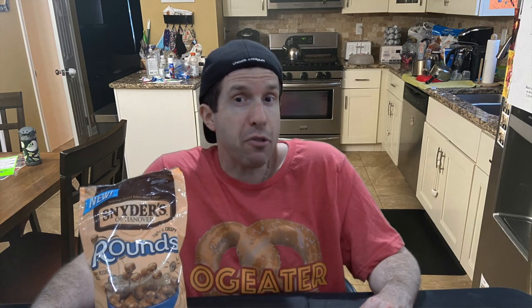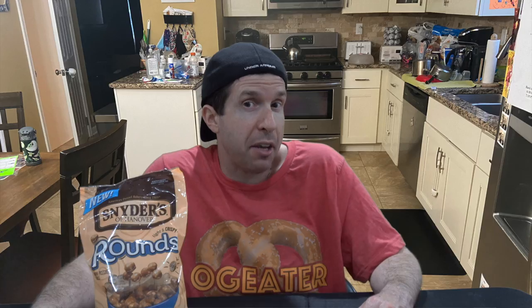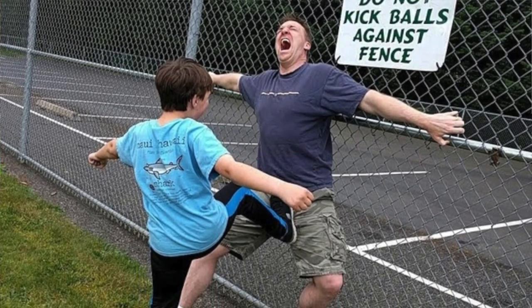Well, I guess that's right. Technically, these new pretzel variations from Snyder's of Hanover are named rounds, but let's call them what they are — pretzel balls. They're way too small to be pretzel nuggets or nibblers, and I can't think of anything more accurate than round cylindrical objects, often used in sporting events like tennis and soccer, and slang for a certain part of the male anatomy.